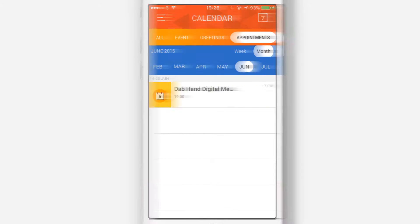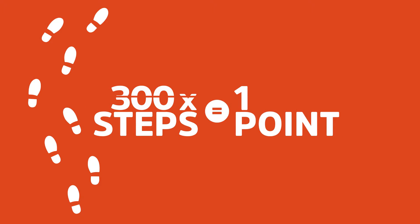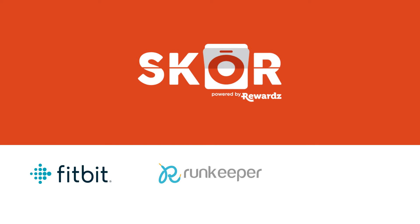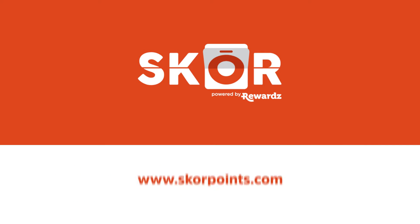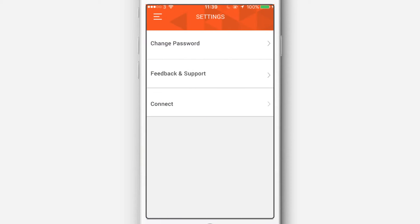Get healthy, get points. For every 300 steps, you're rewarded one point. Connect SCORE with external apps or health devices such as Fitbit, RunKeeper, or Jawbone at www.scorepoints.com. Just log in, click Settings, and connect.